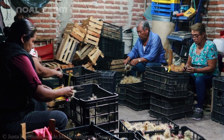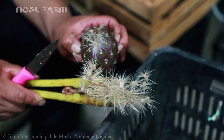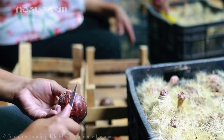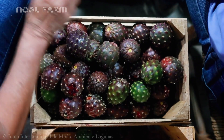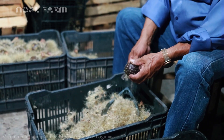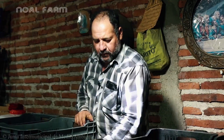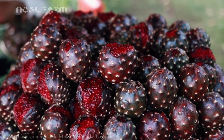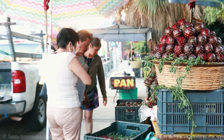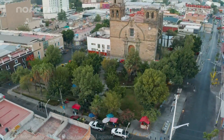After harvesting, the thick spiny layer surrounding the pitaya fruit is carefully removed to reveal the juicy red flesh inside. This flesh is often sliced, juiced, or processed into jams, smoothies, and nutritious beverage products. With its sweet, refreshing flavor and rich antioxidants, pitaya from Mexico and Central America is popular worldwide for its vibrant color and health benefits.